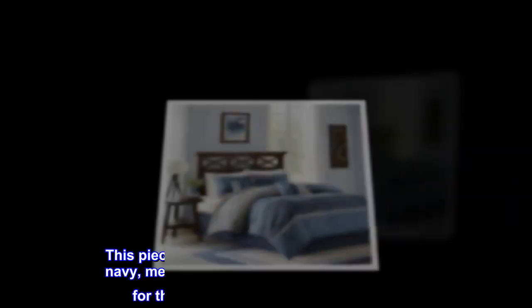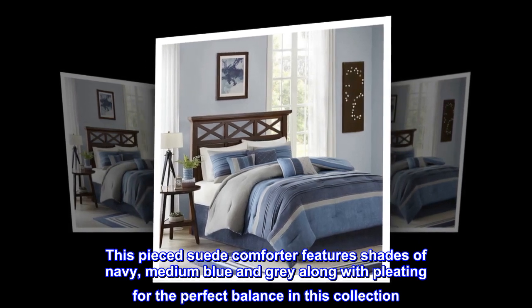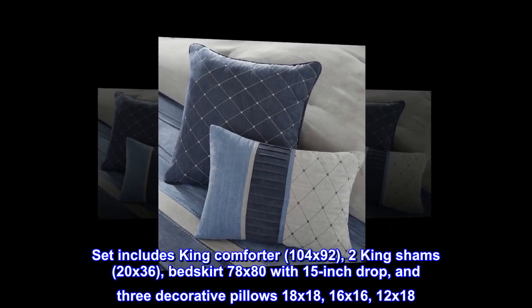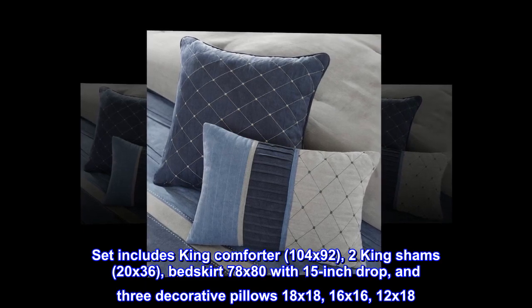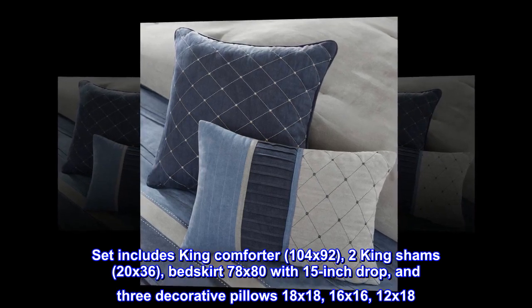Create a warm update to your space with the Madison Park Collins collection. This pieced suede comforter features shades of navy, medium blue, and gray, along with pleating for the perfect balance. Three decorative pillows use quilting and piecing for the perfect finishing touches. Set includes: king comforter 104 by 92, two king shams 20 by 36, bed skirt 78 by 80 with 15-inch drop, and three decorative pillows — 18x18, 16 by 16, and 12 by 18.